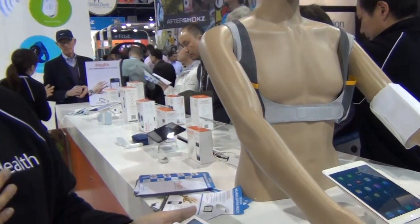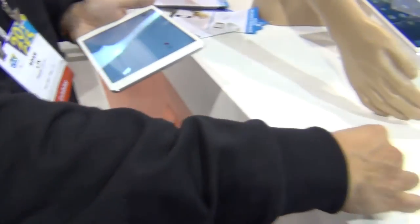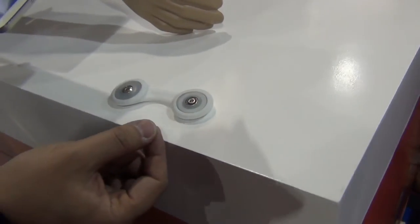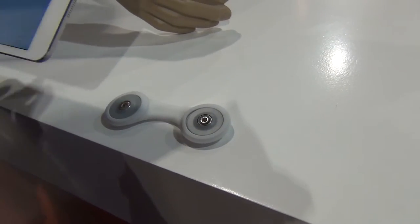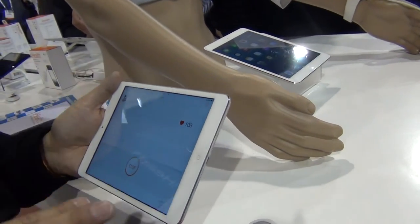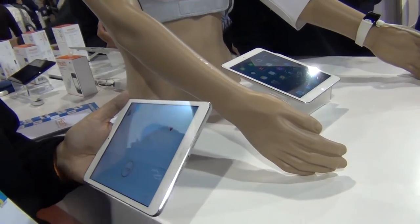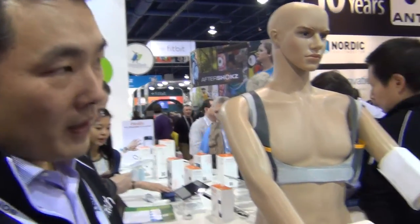I'm actually currently wearing an ECG. So this is our other product — it's this little device here. It comes with disposable patches that you can take off, so I'm kind of sticking it on. And this is actually tracking me as we speak right now. There will be a physician view because the clinician will be the one that translates this for you, and then we're going to have a patient view based on what that translation is.